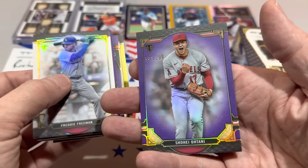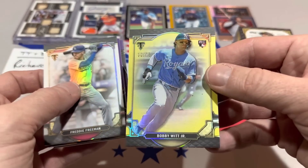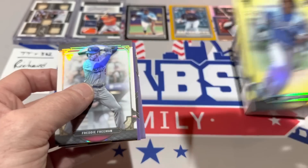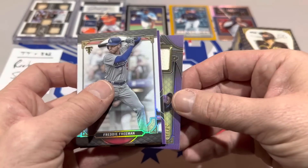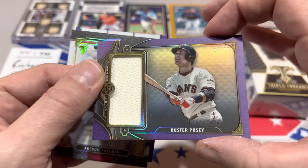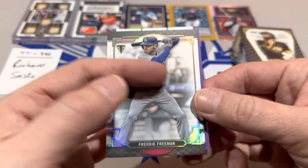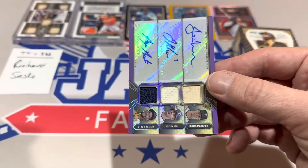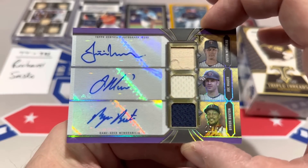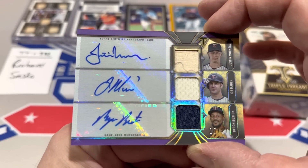The back cards include a Shohei Otani out of 299 — pretty decent. Bobby Witt Jr. out of 75, one of the top rookies in the class. Relic time — it's Buster Posey, potential future Hall of Famer with his three World Series rings, numbered to 36. And now the autograph — a triple auto from the Twins: Justin Morneau, Joe Mauer, and Byron Buxton, numbered to 27. A gorgeous card.